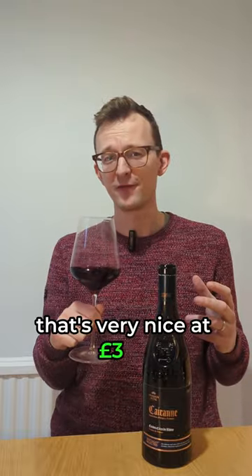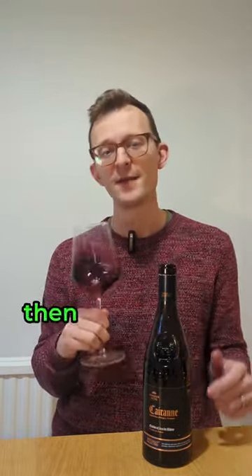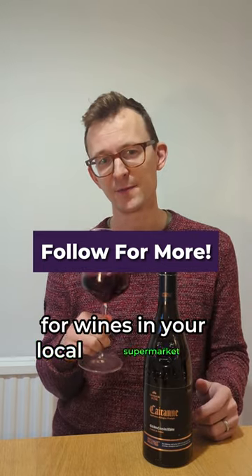That's very nice at £3.49 — it's very good value. If you want to see offers like this before they sell out, make sure you follow me or head to my supermarket wine finder to see my recommendations for wines in your local supermarket.